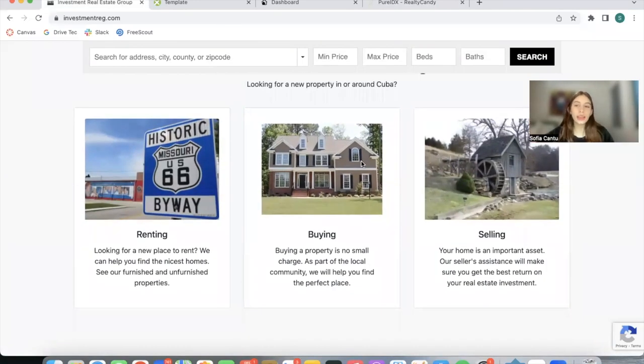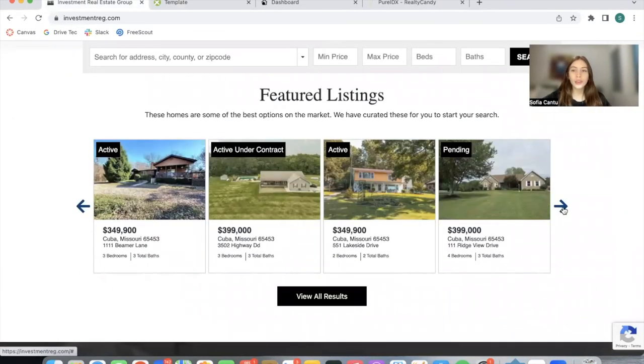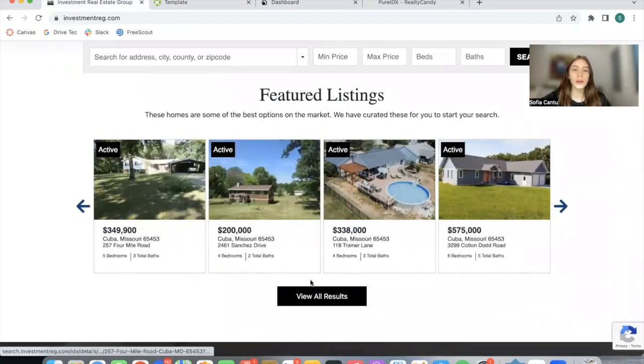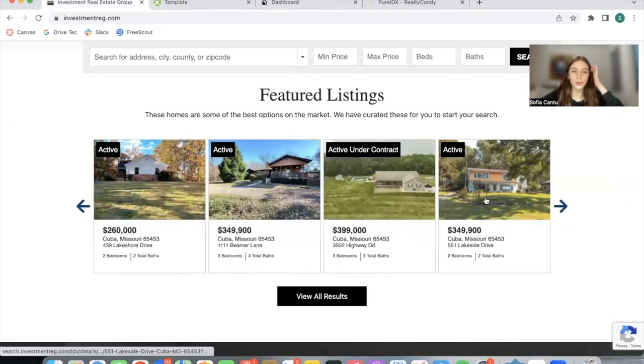They have these three cards that explain that you can either rent, buy, or sell your property. This is an IDX Broker widget and they're using our Speedy Widget and Widget Themes app to customize the look of these properties, and this is the carousel option at IDX Broker.